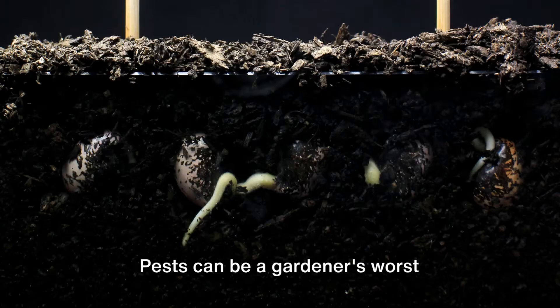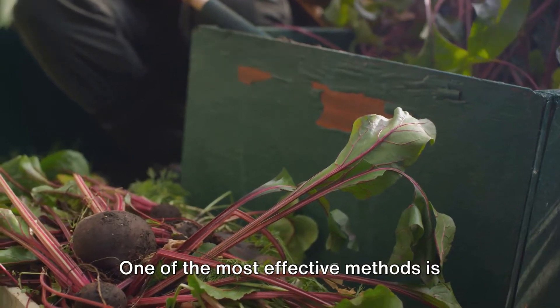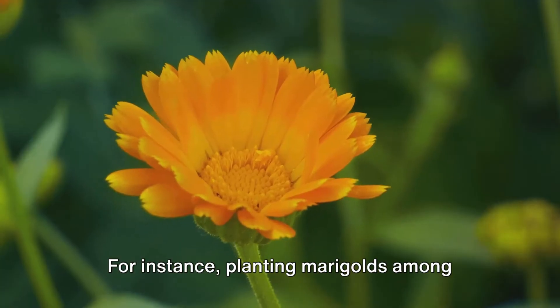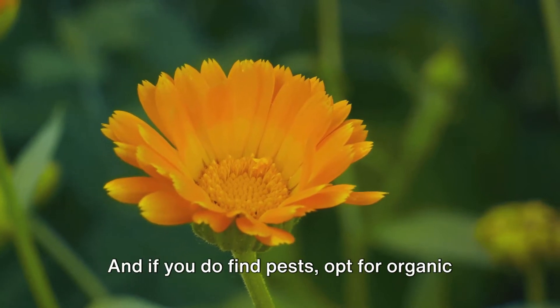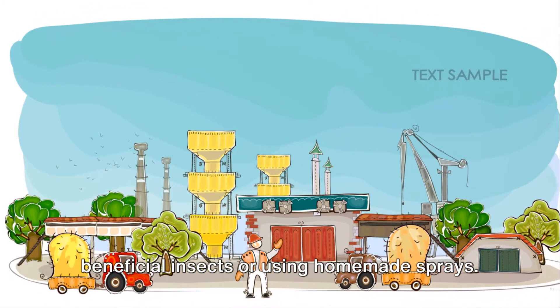Now, on to pest management. Pests can be a gardener's worst nightmare, but there are ways to keep these critters at bay. One of the most effective methods is companion planting, where you plant certain species together to deter pests. For instance, planting marigolds among your vegetables can deter nematodes and other pests. And if you do find pests, opt for organic pest control methods like introducing beneficial insects or using homemade sprays.